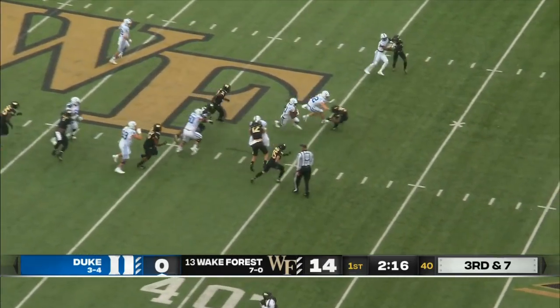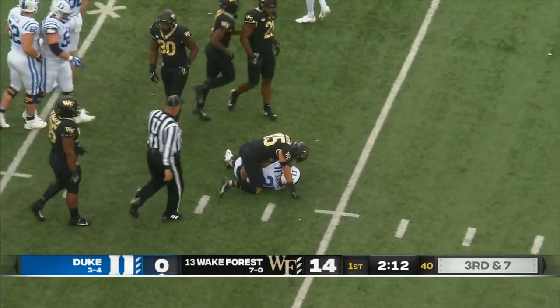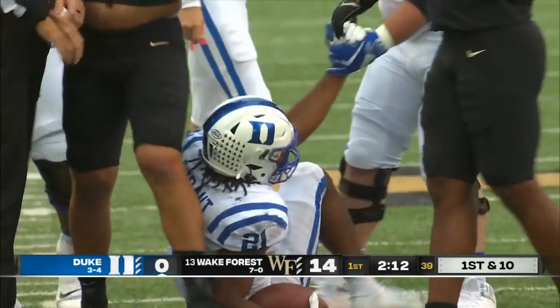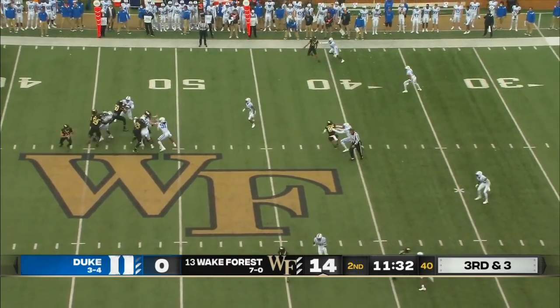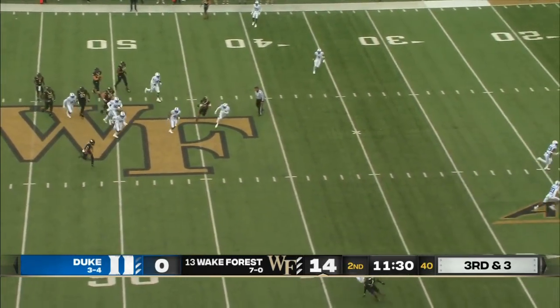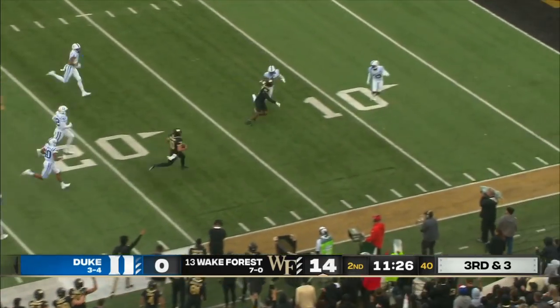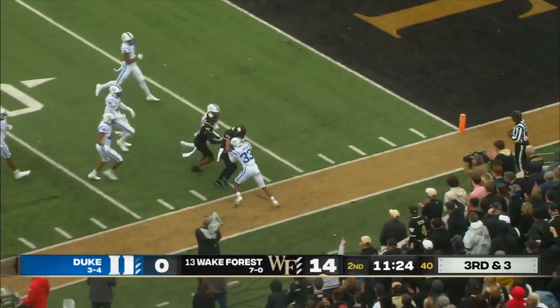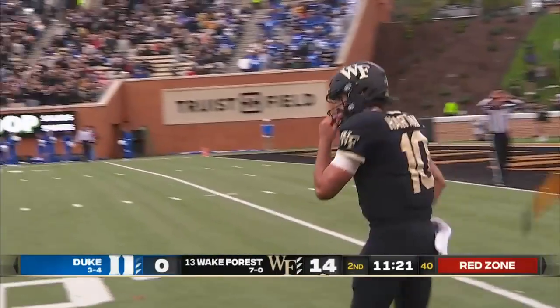Durant hits the cutback. First down into the Wake secondary, down to the 32 before Anderson makes the stop again for Coach Clawson's club. Hartman — now will keep it again. He's already had his career best run, now he's going to do something else. Took on a man at the 7 and plows out of bounds. It'll be first and goal at the Duke 6.